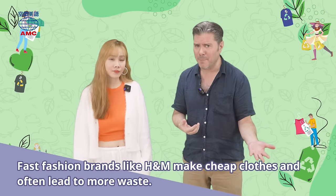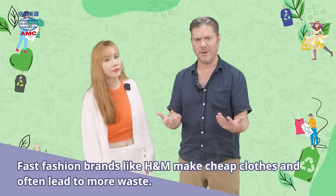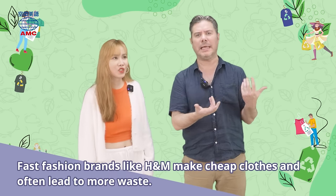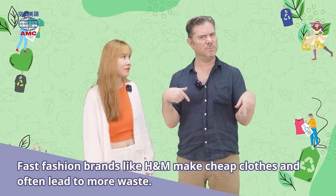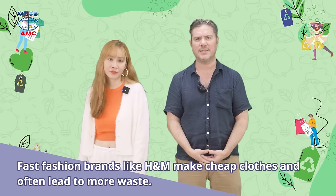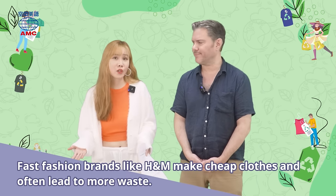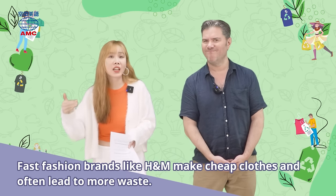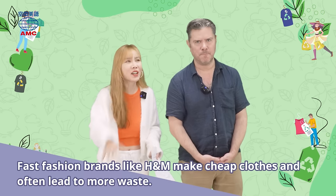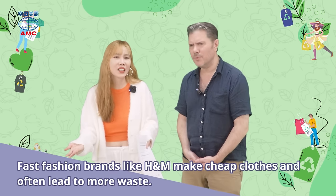Fast fashion brands like H&M make cheap clothes and often lead to more waste. That's why this is unusual — it's like discovering that McDonald's, which makes fast food, is now going to be serving expensive Wagyu steak. Fast fashion means making and selling clothes very quickly and cheaply. Unfortunately, these clothes are trendy but not made to last a long time. Some popular fast fashion brands are Zara, Uniqlo, Forever 21.